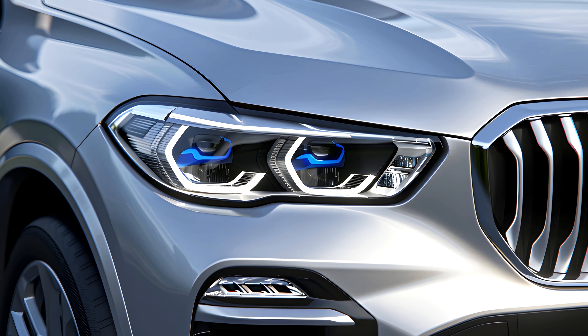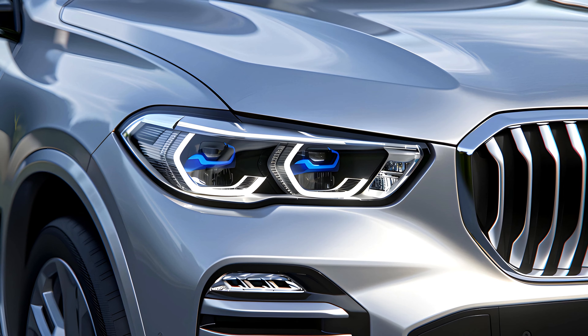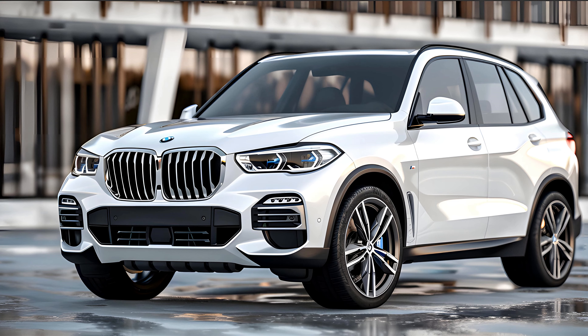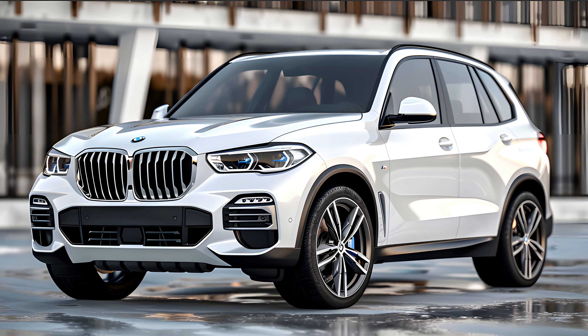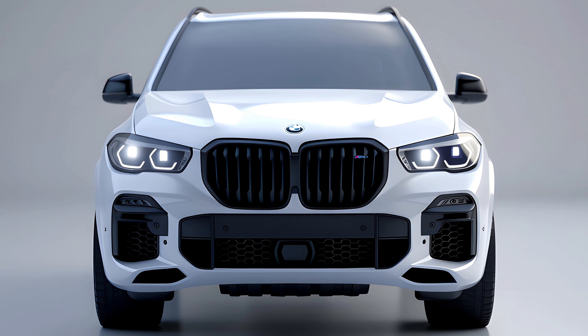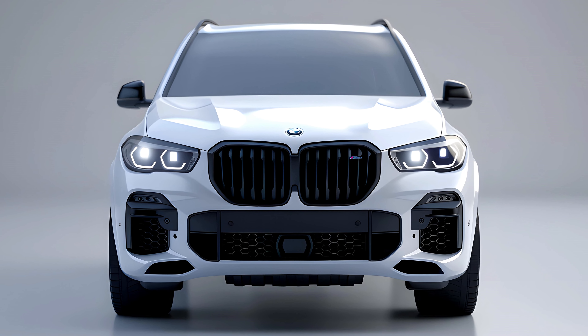The X5 Hybrid isn't just about muscle — it's also a champion of efficiency. With its plug-in capabilities, you can enjoy zero-emission, electric-only driving for shorter commutes. When the battery depletes, the gasoline engine seamlessly takes over, offering impressive fuel economy for longer journeys. While official EPA ratings are not yet available, experts predict significant improvements over previous models.